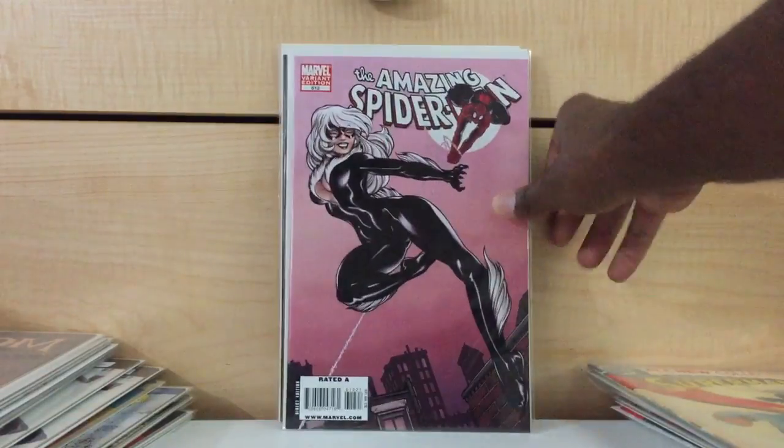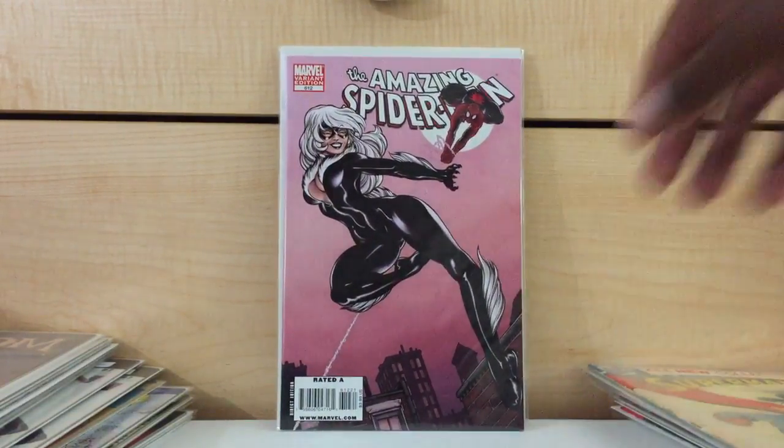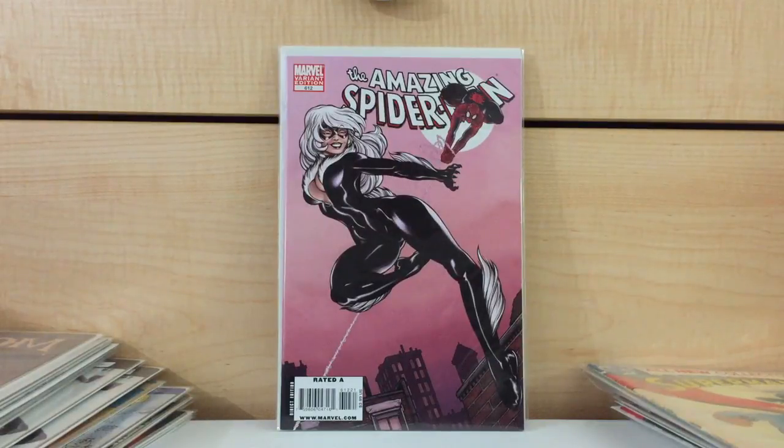Here's another Amazing Spider-Man book — Amazing Spider-Man number 612, the Ed McGuinness variant. Cool Black Cat cover. I think I paid $10 for it. This book probably might go for $15 on a really good day. For some reason, this book should go for way more than it does.